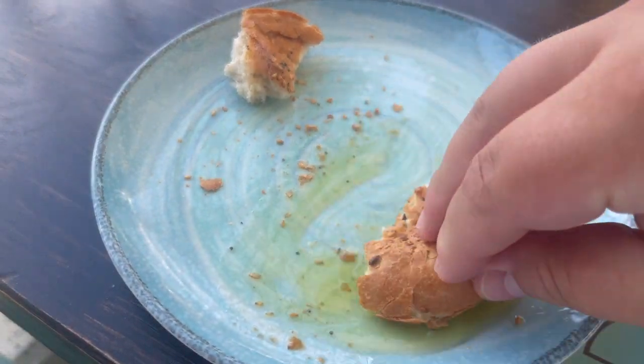Potatoes are cooked to absolute perfection — just soft, not mushy. You always end up getting bread here in Greece. You go ahead and just take some olive oil, pour it on a plate, break your bread, and just start sopping.